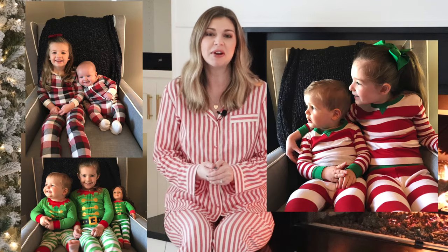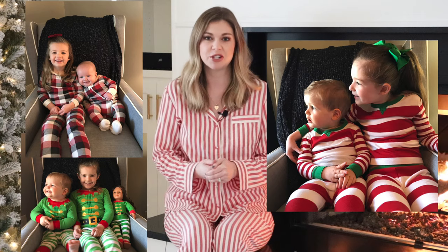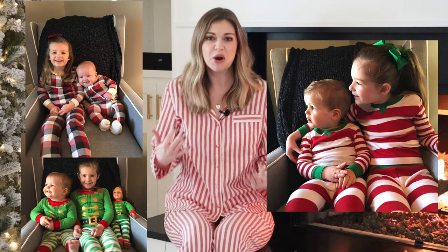Hey everybody, welcome back to my channel. Today I'm going to be talking about matching Christmas family pajamas and also kids pajamas. This is one of my favorite traditions every year — to get my kids matching Christmas pajamas. I normally get three to four sets and take their picture together every year in their matching pajamas and post it every single week of December. This has been going on for several years now and it's really just become one of my favorite traditions — I get to watch them grow from year to year.